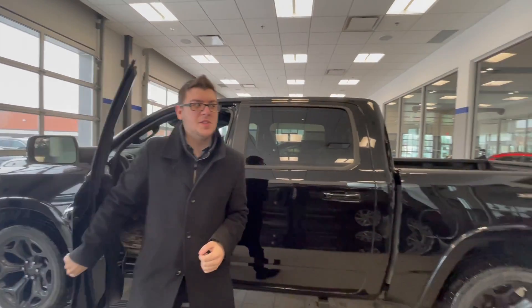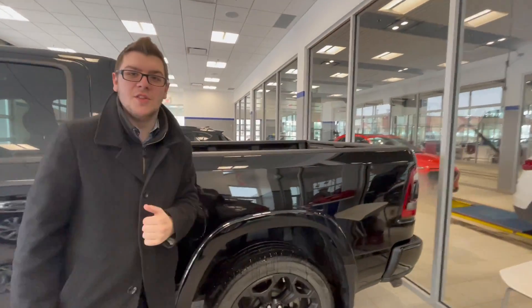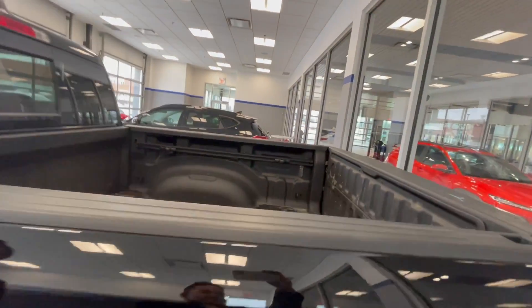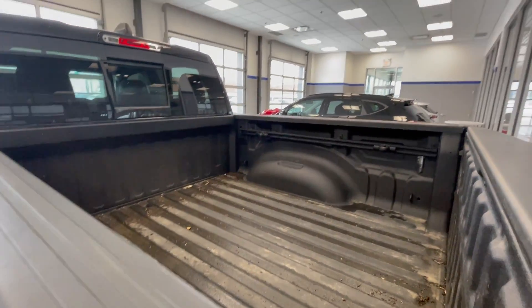If we're talking about things that are convenient about this truck, we'd be doing ourselves a disservice not to mention the spray-in bed liner that's already on this one as well. It's a power tailgate, so it lowers whenever you need it. You also have cross rails in here for anything you'd be putting on top.